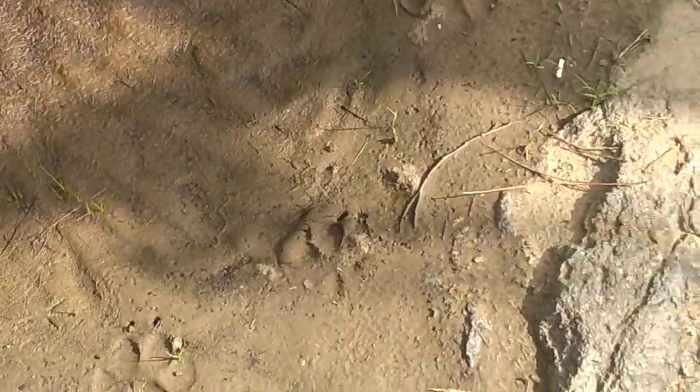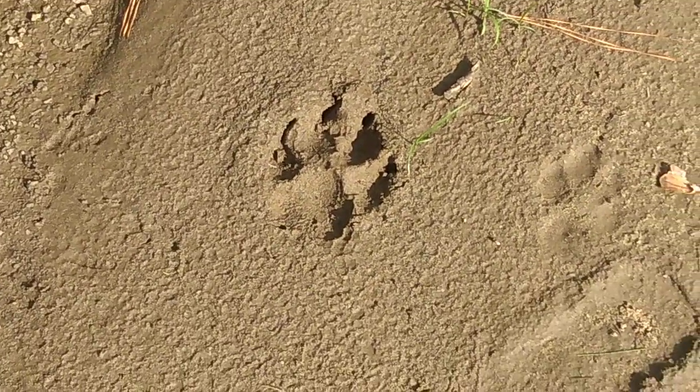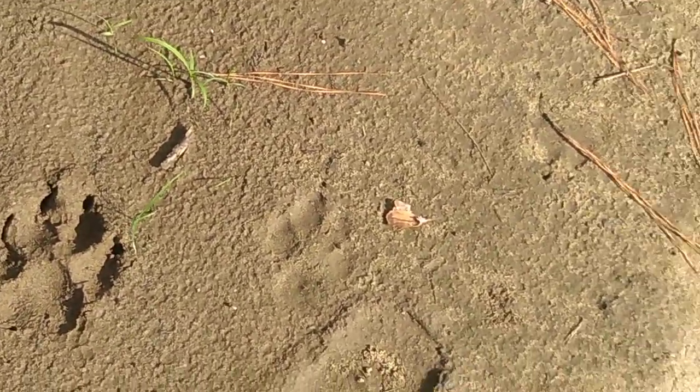I don't know what they are. They're probably just a dog. I'll just film them anyway.